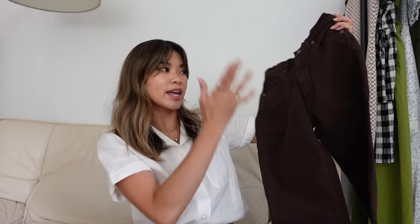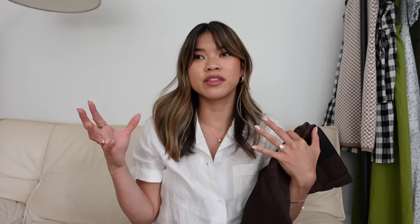First up are a pair of jeans — these are the Original Cheeky Jean. I have these in off-white and in black, and now I have them in this stunning chocolate brown. This color has been so trendy lately, even for spring and summer. I've seen so many people wearing brown matching sets — just a lot of this very rich deep brown. I got these in the crop, so the 26-inch inseam.